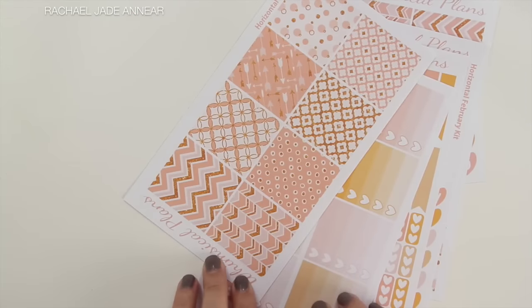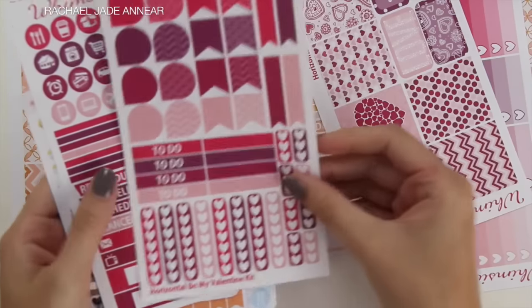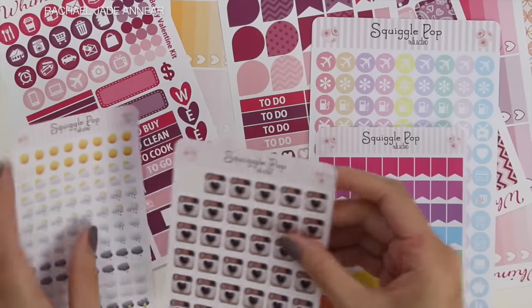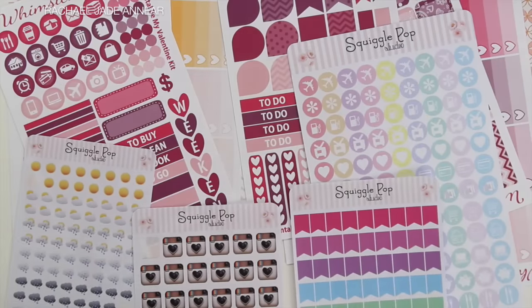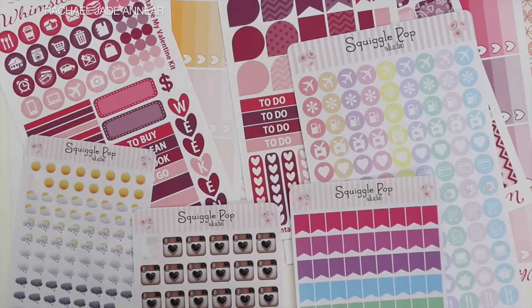So there are all the stickers that I've picked up recently. I hope you enjoyed seeing them. I will link to all the stores that I purchased from in the description box below so if you guys want to check them out, you can. Give this video a thumbs up if you enjoy planner videos. My name's Rachel and I'll see you all next time. Bye!